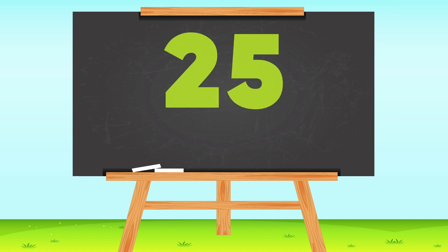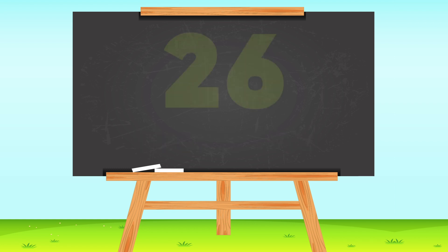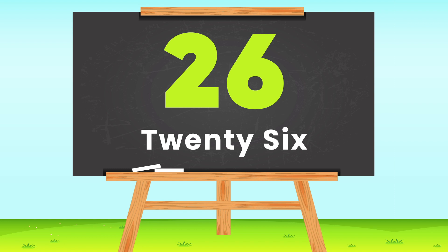25 — T-W-E-N-T-Y F-I-V-E, 25. 26 — T-W-E-N-T-Y S-I-X, 26.